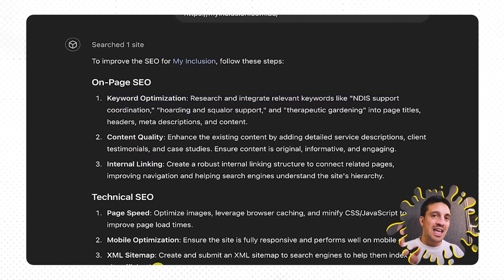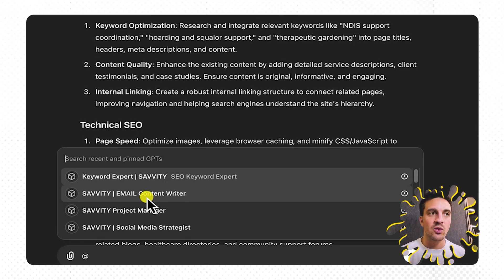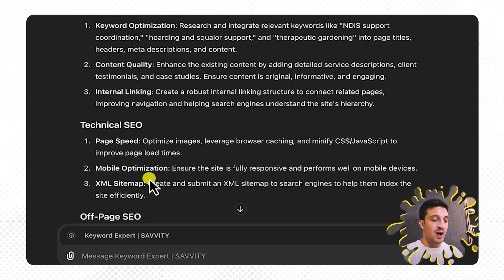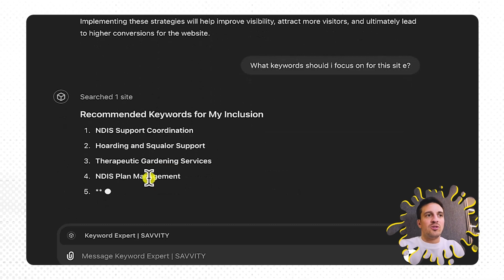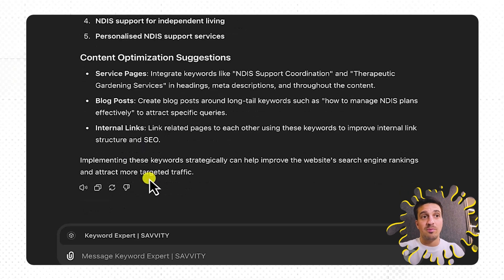In that same conversation, because I've already got my custom trained GPTs, I'm going to press the @ symbol, which calls all the other GPTs that I've got access to. A lot of people don't know you can actually do that. I've got the keyword specialist — because he already understands the whole context of the conversation, I just need to ask him what keywords I should focus on. I don't need to give it the site again; it already understands the context. And it's given me the recommended keywords, the long-tail keywords, and content optimization suggestions.